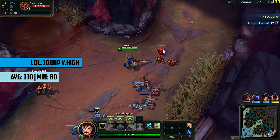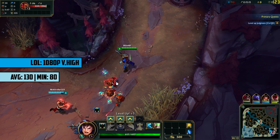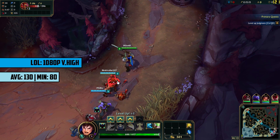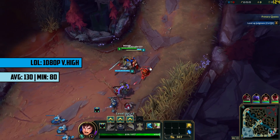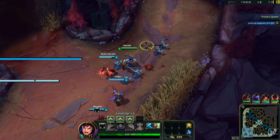Something a little less demanding and a game loads of you have been asking me to test: League of Legends. We set the game to the very high settings and saw an average frame rate in the mid-hundreds. There was no lag or slowdown and the game pretty much ran flawlessly, even in the heat of battle.